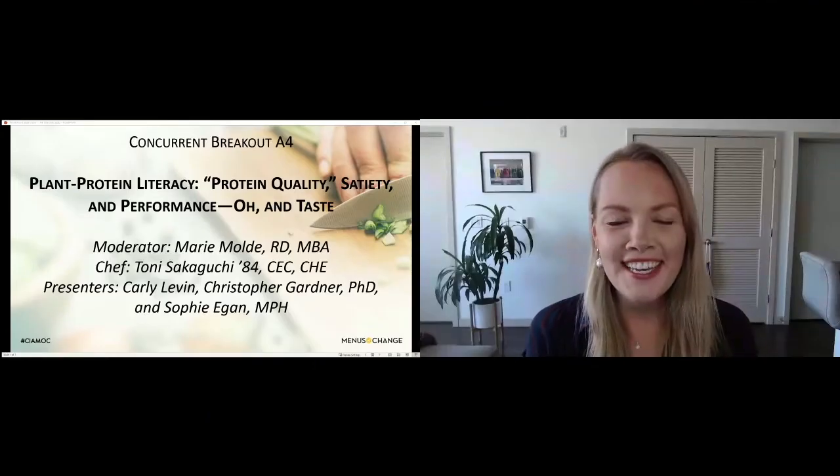Thank you so much, Katie, and thank you to those of you tuning in to our session this afternoon. This is going to be an exciting session — a hybrid where we'll first see a craveable plant-forward culinary demo, then transition into a Q&A with three industry experts. I'll introduce our first panelist: we're going to hear from Chef Toni Sakaguchi, executive chef for the Strategic Initiatives Group at the CIA. Her culinary demo will focus on the plant-forward kitchen with a Mediterranean twist. Welcome, Chef Toni.